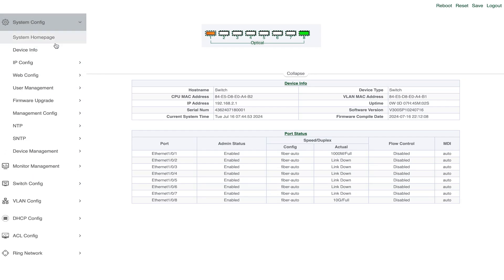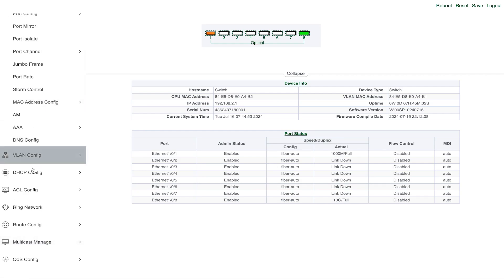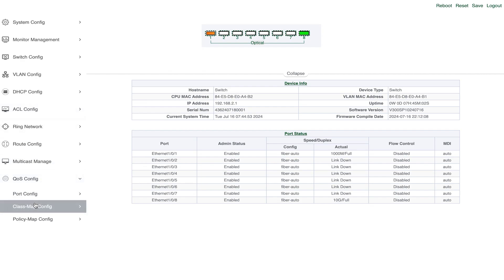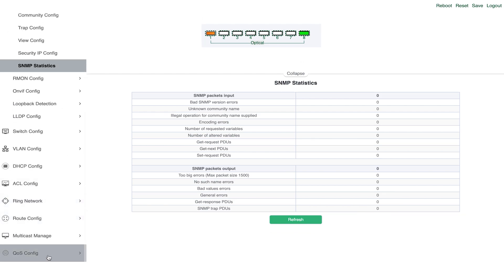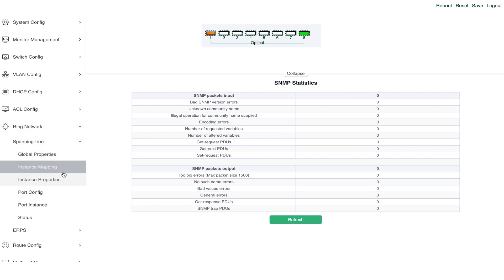Let's take a look. We have SNMP, VLAN, DHCP, ACL, Link Aggregation, and QoS. SNMP allows you to monitor the health of your network, while QoS ensures that your most critical data is always prioritized. And if you need additional bandwidth or redundancy, Link Aggregation can help you link multiple connections.